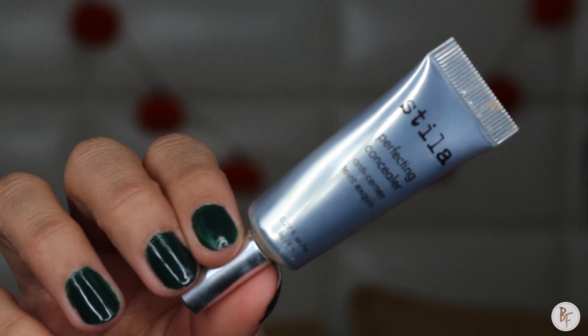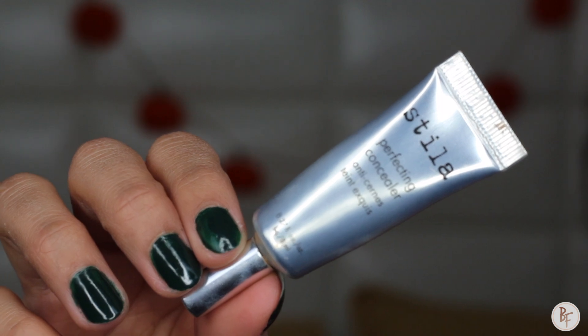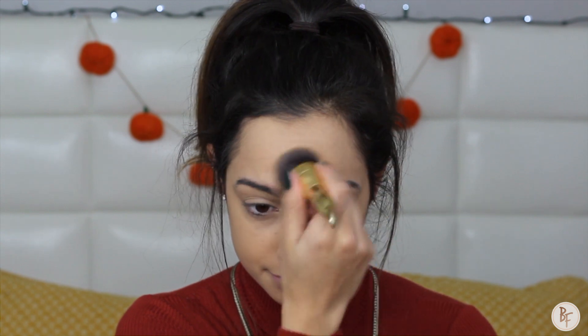For a little extra coverage I'm going to use the Stila Perfecting Concealer in the lightest shade, applying it on any imperfections as well as underneath my eyes. With the foundation brush I'll go underneath my eye and pat it down. For imperfections on my forehead, I first like to use my finger to dab it out and then go over it with the brush — this prevents any makeup from pulling away from the skin and keeps it in place.